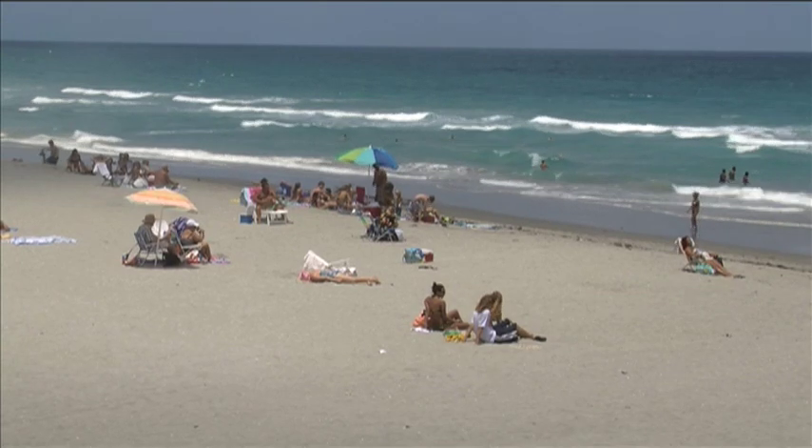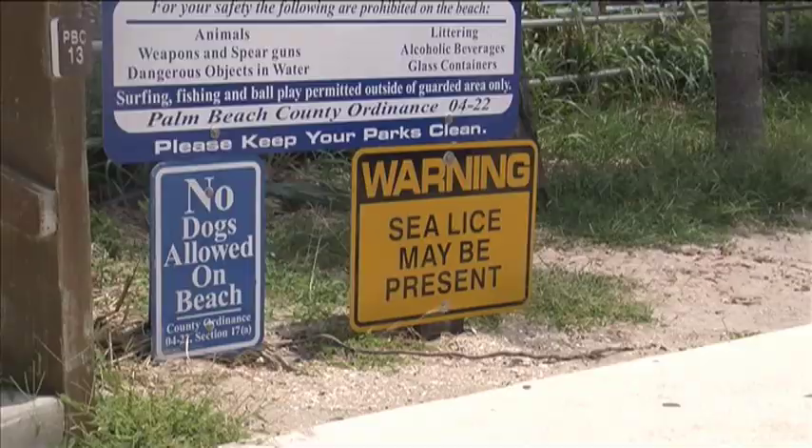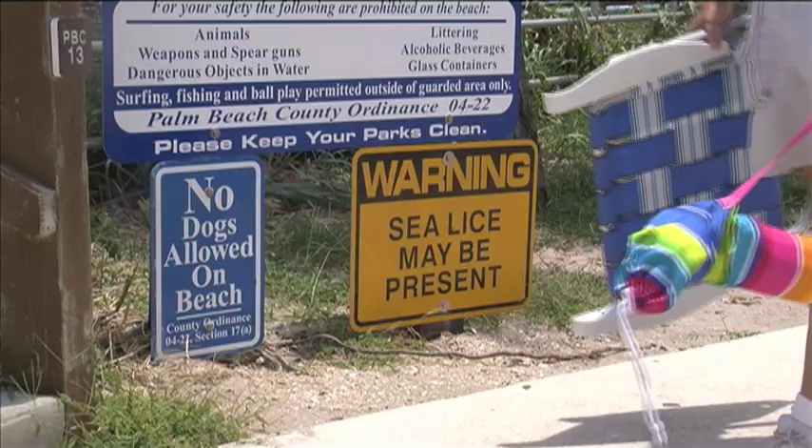The water looks very inviting and is a refreshing way to cool off, but don't be surprised if there's something extra in the surf. We put the sea lice warning signs out because we had just a few scattered complaints of people itching when they came out of the water.